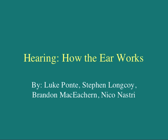Hearing: How the Ear Works, by Luke Ponti, Steven Longcoy, Brandon McGeckran, and Nico Nastry.